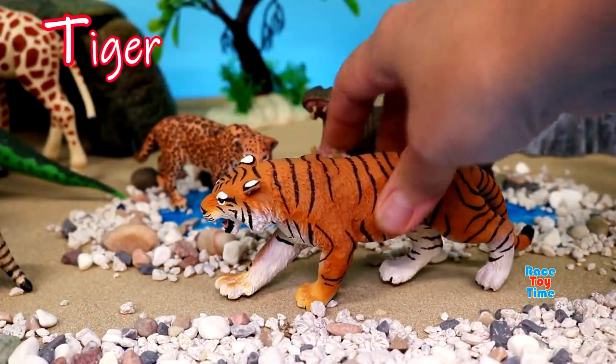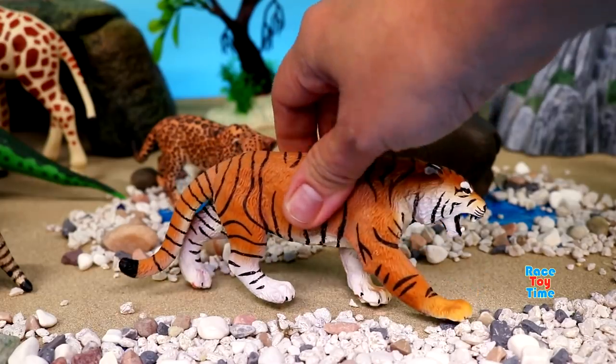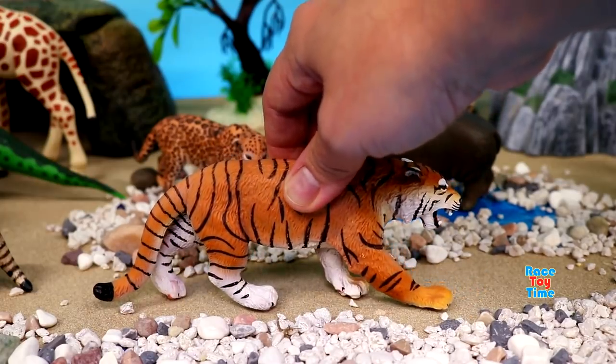T for tiger. Tigers are the largest among other wildcats. They also love water and enjoy swimming.